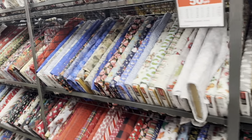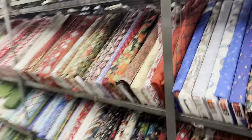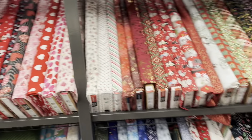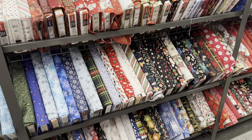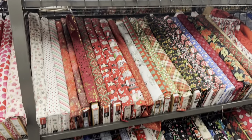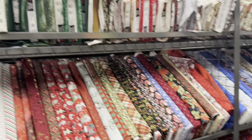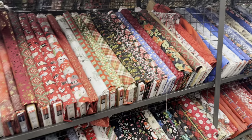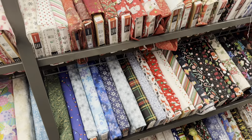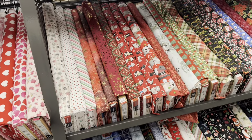Hey crafty cuties, welcome back to Paper Terrace. Welcome to another shopping video — we're in Joann's today, at the superstore. We're going to look at fabric, and there's so much to go over that I thought I would just do a quick video on its own. I'm specifically looking at Christmas fabric, and if anything else catches my eye, but we're going to kind of go through row by row.